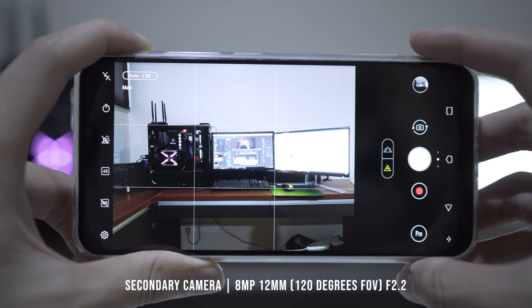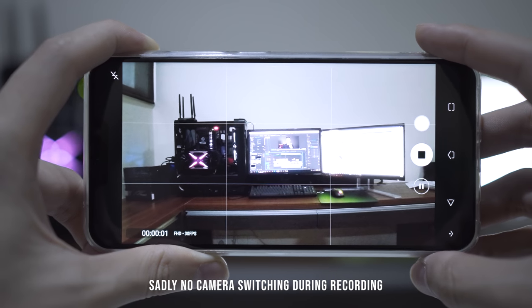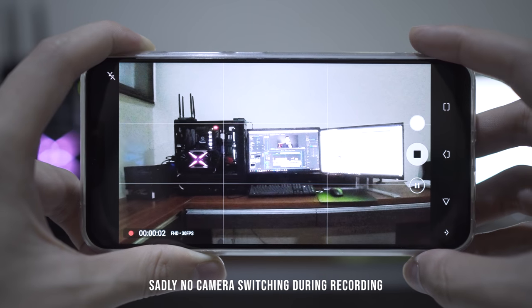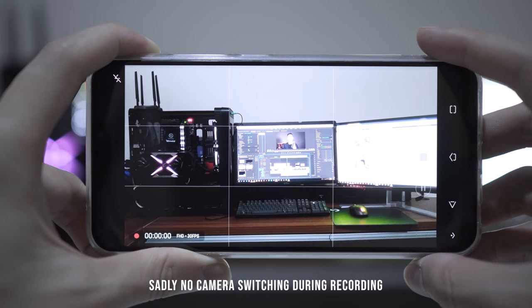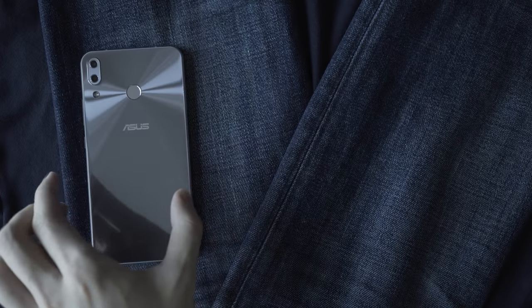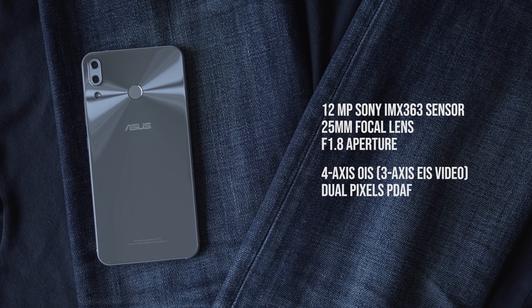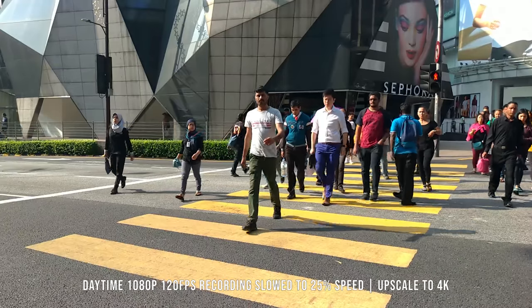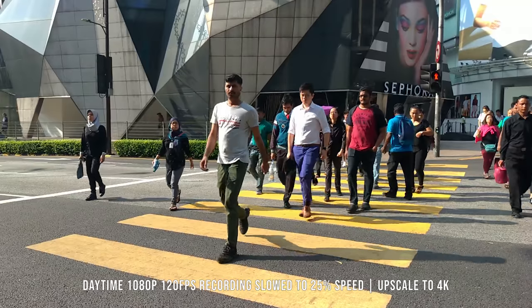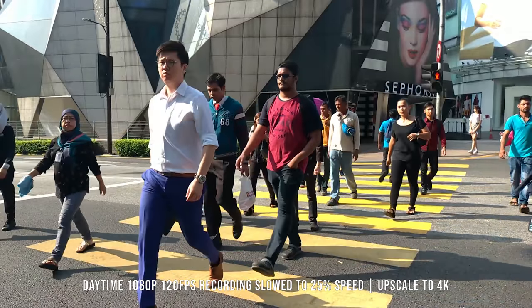The phone has a dual camera setup on the back. The top camera is a wide-angle 8-megapixel 12mm lens with a 120-degree field of view and f/2.2 aperture — I wish ASUS made it f/1.8 to allow more light in for low light. The bottom camera is the main 12-megapixel Sony IMX363 sensor with a 25mm lens, f/1.8 aperture, and optical image stabilization with 4-axis stabilization. Sadly, video only uses electronic-based stabilization up to 3-axis. The main camera focuses fast and accurately even in low light thanks to dual-pixel phase detection autofocus — the same technology found in Canon and Sony mirrorless cameras.